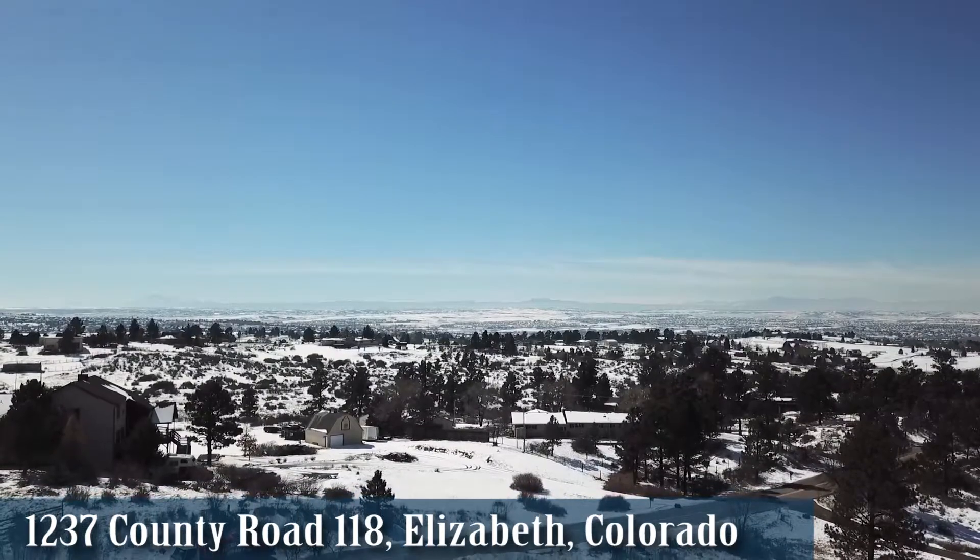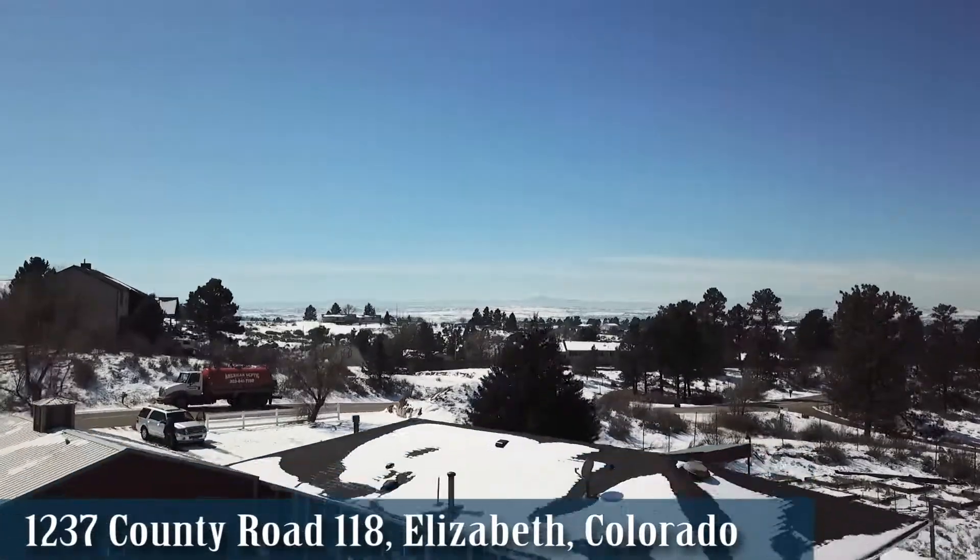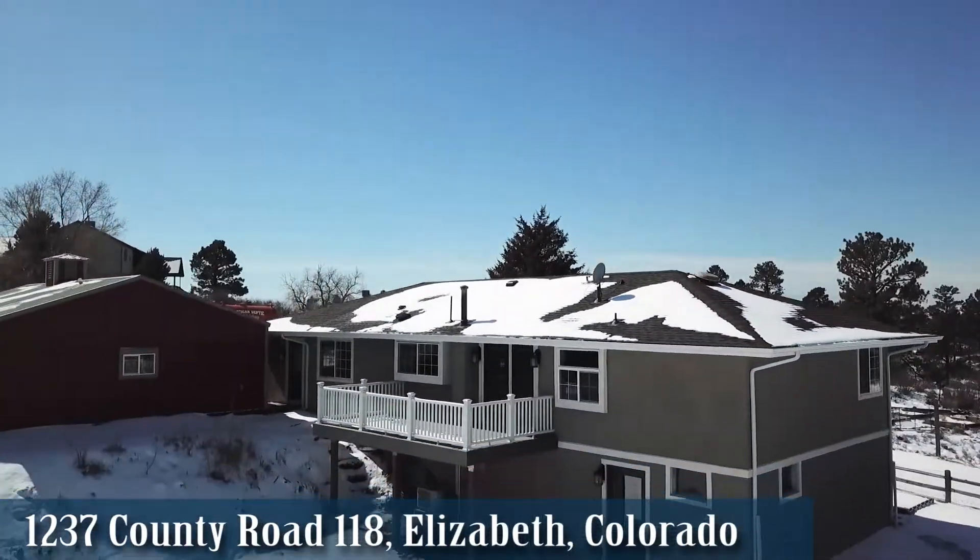Nestled in the rolling hills above Parker, Colorado, with views of the front range from Pikes Peak to Longs Peak, is this cozy farmhouse style cottage.